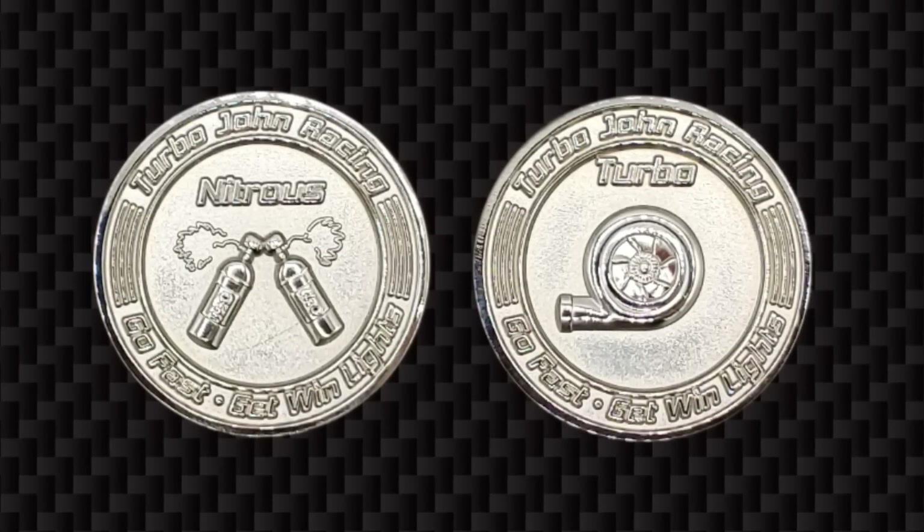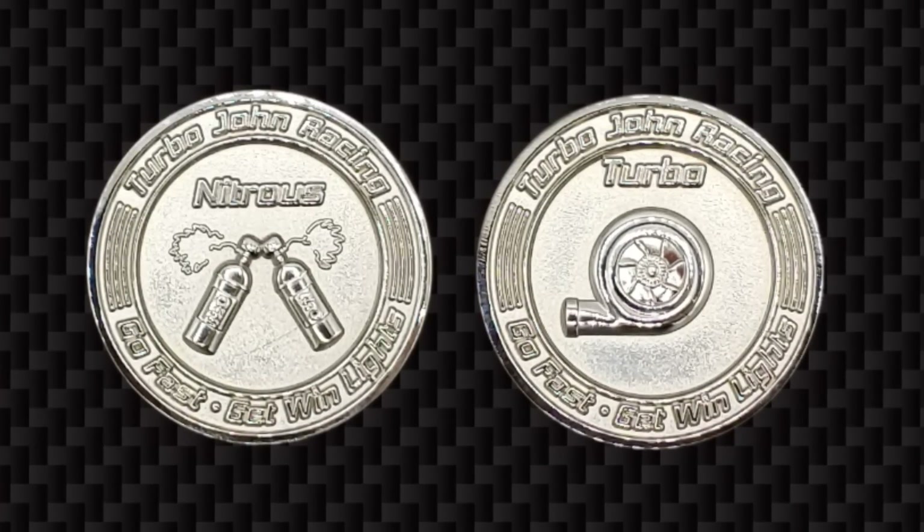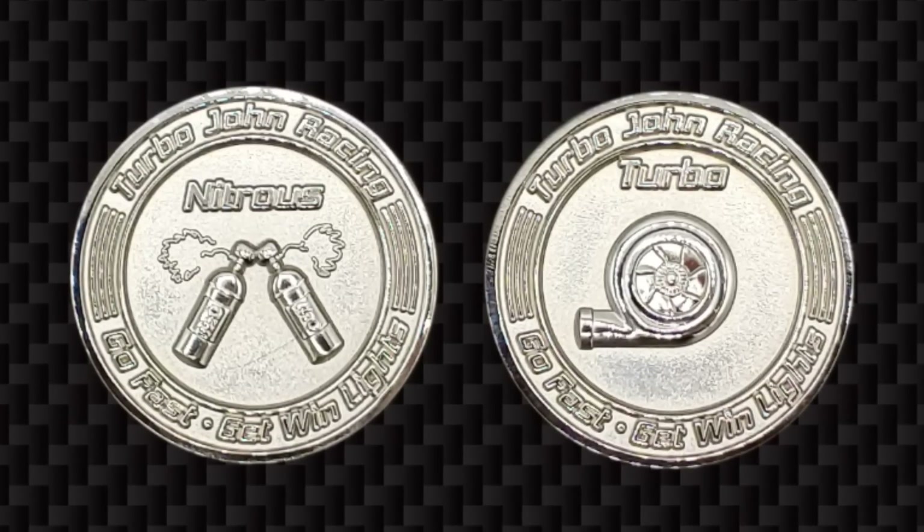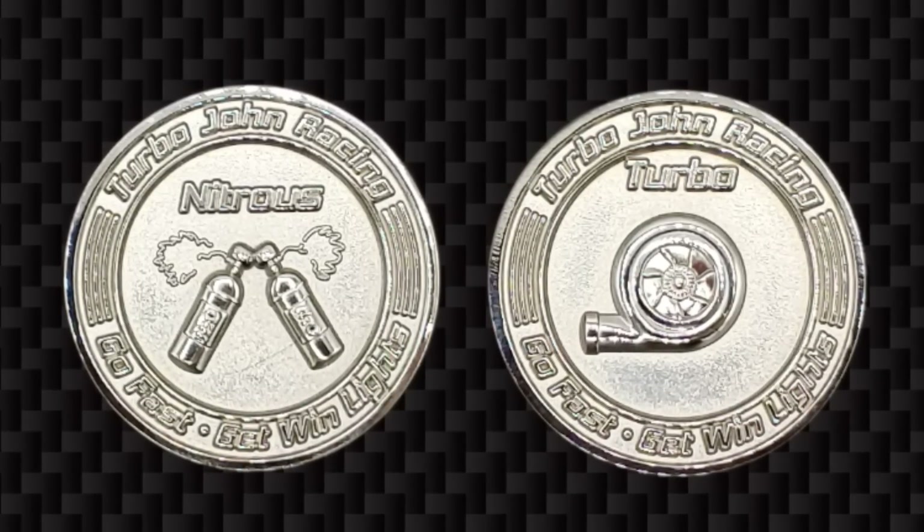Don't forget to head on over to TurboJohnRacing.com to grab yourself some merchandise, get the cool flip coin and some t-shirts, and don't forget you can get entered to win yourself a free flip coin as well. Thanks guys, see y'all soon.